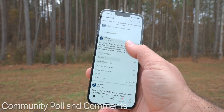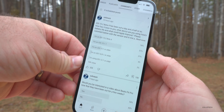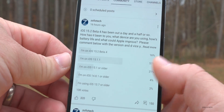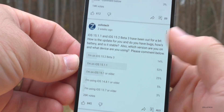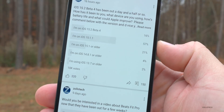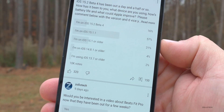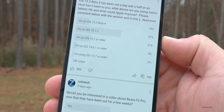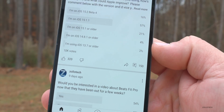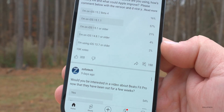Let's take a look at the YouTube community poll. At the time of this video there are 10,000 votes — up from 7,000 when I started. 16% of you are now on the beta, up from 14% on Beta 3. 57% are still on iOS 15.1.1, 21% are on 15.1 or older, 4% are on iOS 14.8.1, and 2% are still on 13.7. I'd be curious to know why in the comments — whether it worked well for you or you hesitated for another reason.